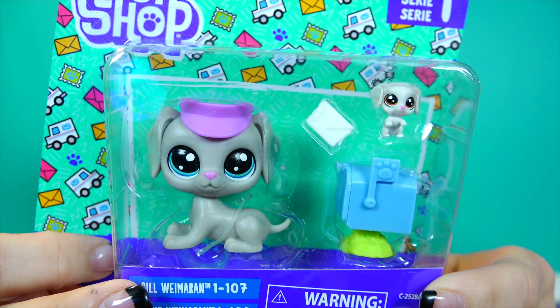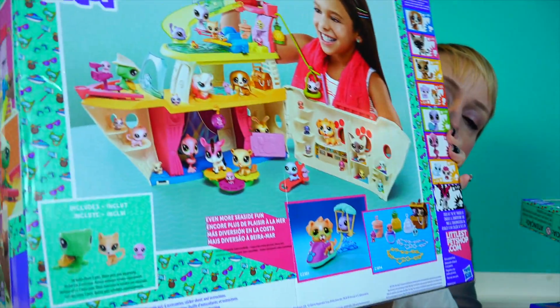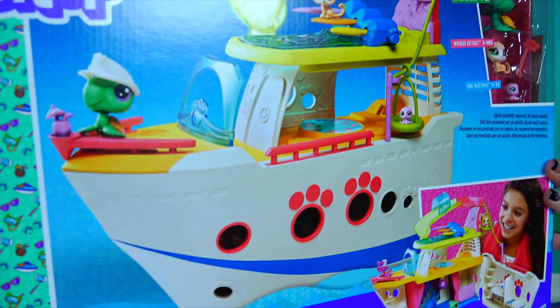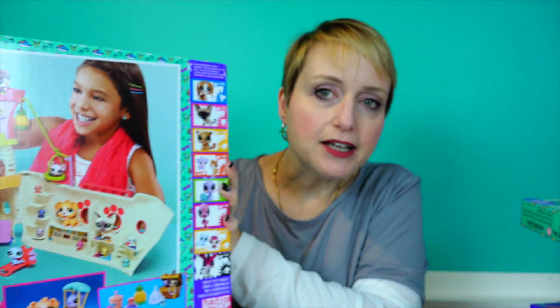And then you have this assortment where you have a pet and a little teensy together - they're very cute. In another video, we're all gonna go on an LPS cruise because they sent me the cruise ship. When we saw this on store shelves, I didn't understand that it opened. But now I can see that this opens up and you can play with the inside of it. So we're gonna do something really fun with these in a different video.